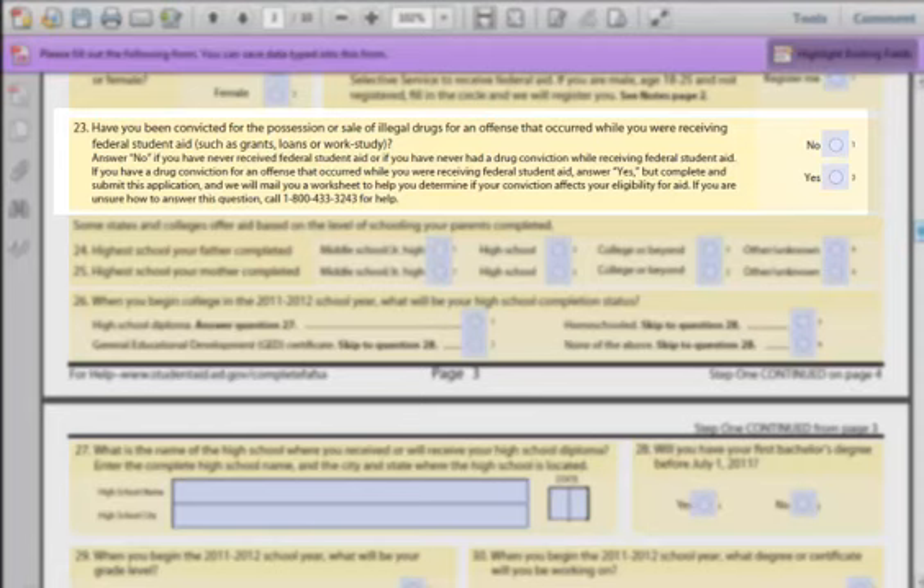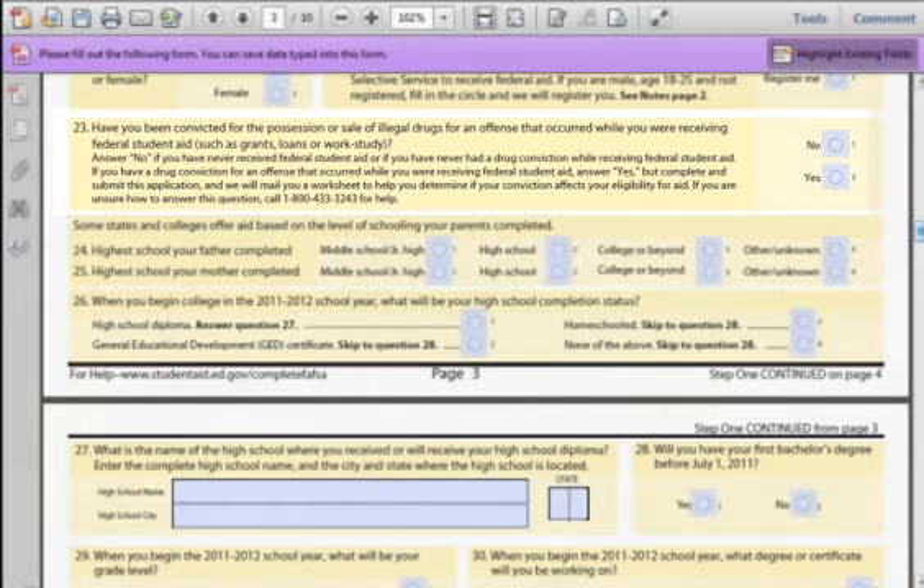Field 23: The Drug Conviction Question. If you have a criminal record or conviction, the FAFSA is only interested to know if you were convicted while you were getting some sort of financial aid. If you had a conviction but it was during a time when you were not receiving aid, you can answer no to this question. If you need to call the 800 number on the form, be prepared to explain your situation as it was recorded by the police officer.